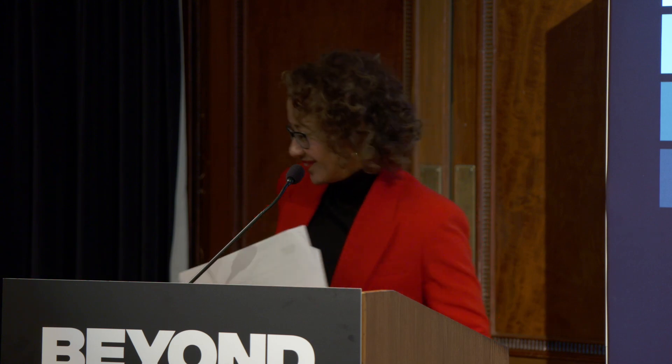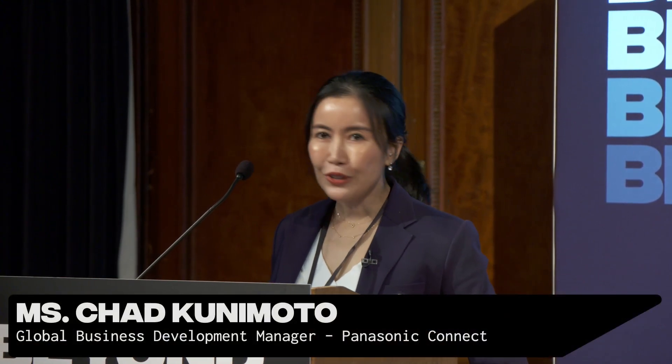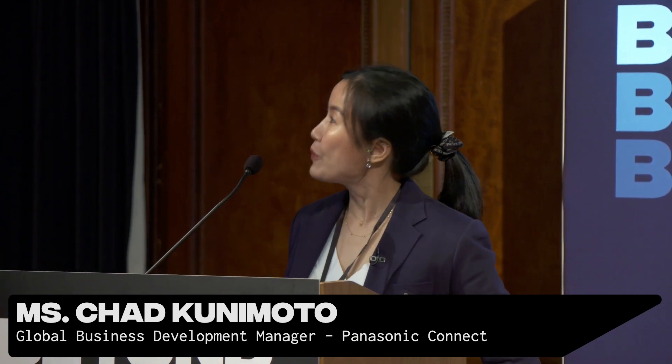The lab is a co-creative space where new ideas for immersive storytelling are explored. Hi everyone, thank you so much for having me here. I didn't bring any sushi or ramen with me today, but I have much more important information to share with you on how Panasonic Connect can support you to bring your story to life.